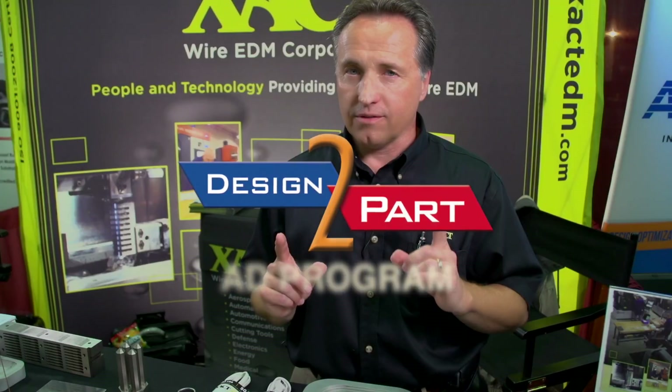The OEM market is very important to us, but without Design to Part, we don't know who to contact at the OEM. We're reaching a wide variety of markets, and people that we even haven't identified as potential customers will find us in the magazine.